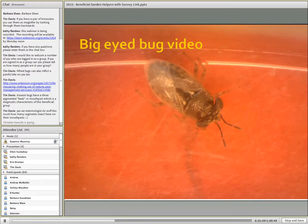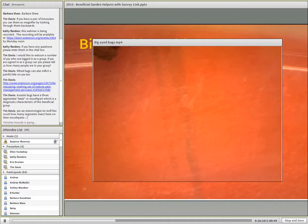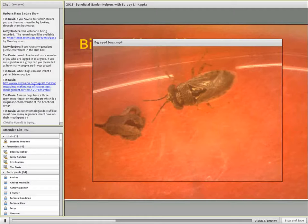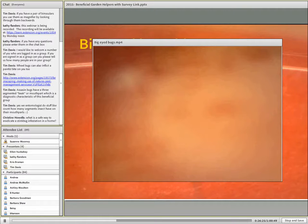Often predators are quite a bit more mobile and are present in fewer numbers than our pest insect species. We can watch the big eyed bugs as they move around under the microscope — they quickly become a little blur. You can see the little patterns on the pronotum, on the thorax.